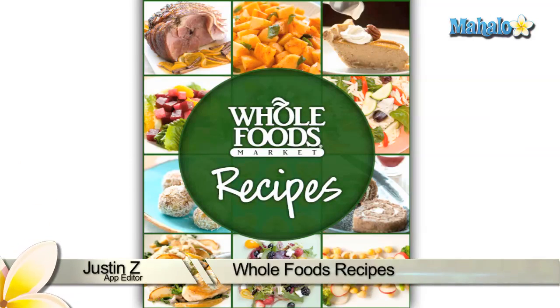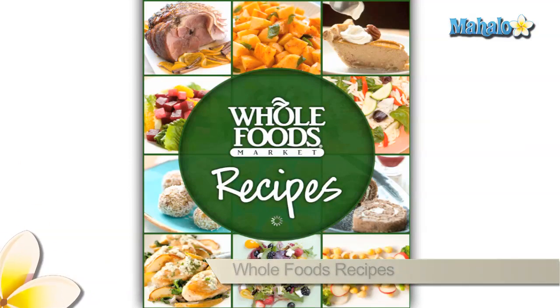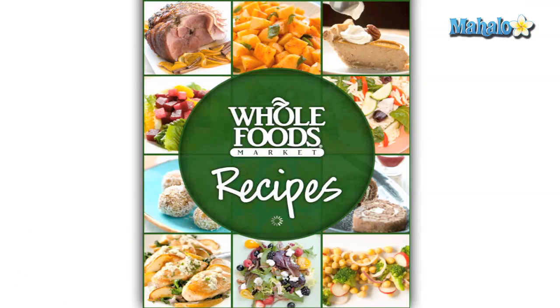Greetings App Enthusiasts. Justin Z here with a review of the Whole Foods Recipes app for the iPad. You can see more about this app at Mahalo.com slash Whole Foods RV.